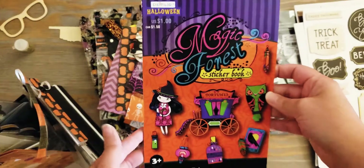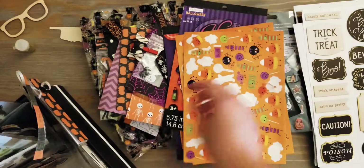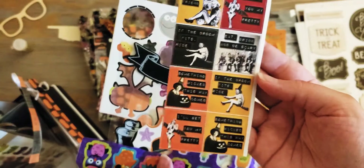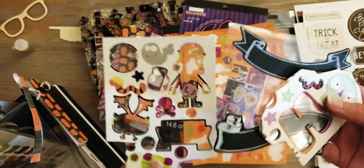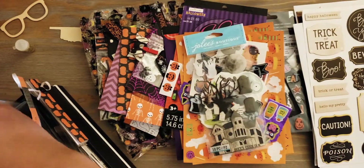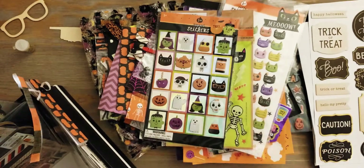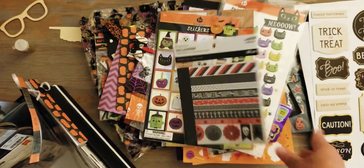I have a couple different sticker books from Michael's: Freaky Fountain, Movie Mayhem, and Magic Forest. I have some of these sticker sheets, and just some loose stuff down at the bottom - like pumpkins, loose little witches, various stickers, some I'm almost done with. These are Jillibean Soup's Boutique. Someone sent me these but they're from Target, and some more Target ones. There's a washi sheet book I probably got on clearance.